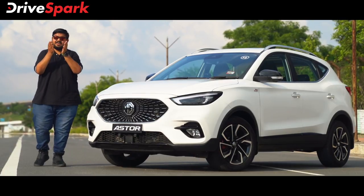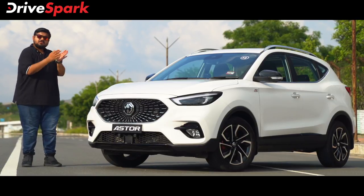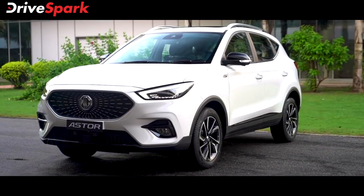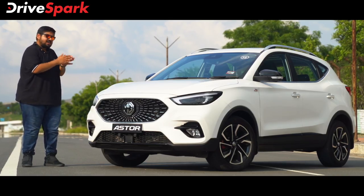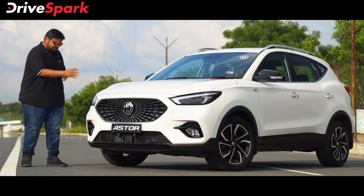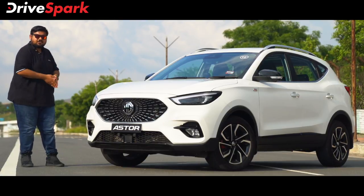This is the MG Aster with Level 2 ADAS features, AI intelligent features, and other highlights. The MG Aster shares a similar design basis with the MG ZS EV, using the same ZS platform. Starting from the front, the Hawk Eye headlamps feature 9 crystals — very attractive, especially in this sporty version.